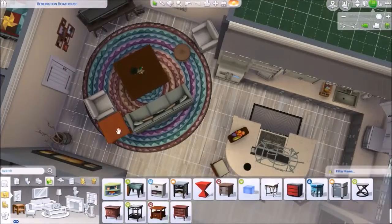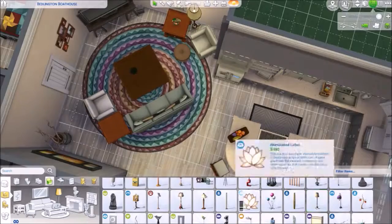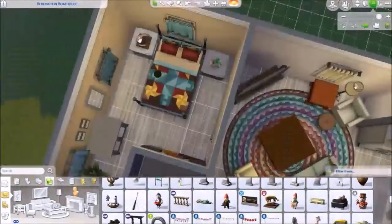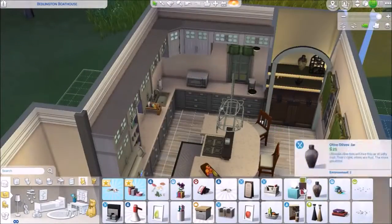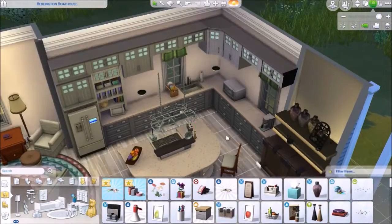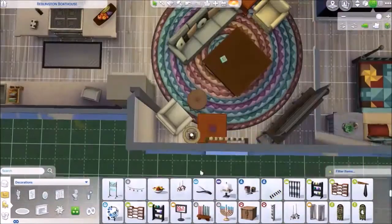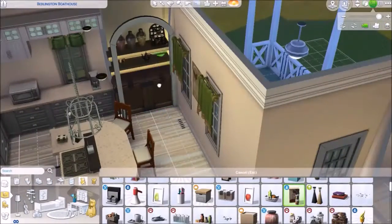I do use Move Objects in this build, so if you want to download it you'll probably need to enter bb.moveobjects. Get on the lot, type in that cheat, and then you can place this house in your world and nothing will fall or be misplaced.